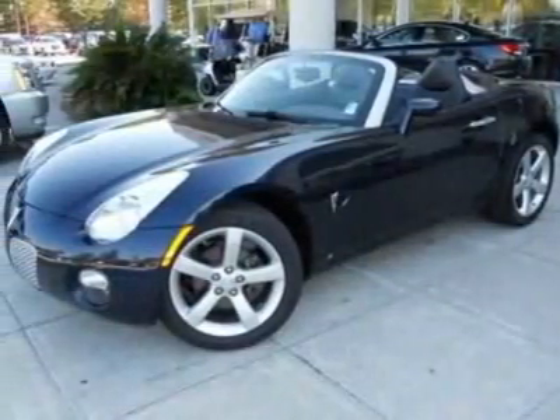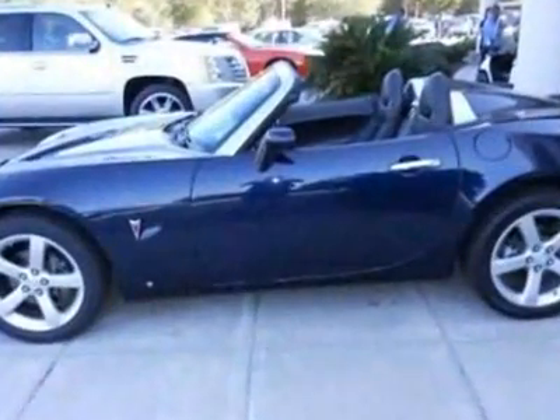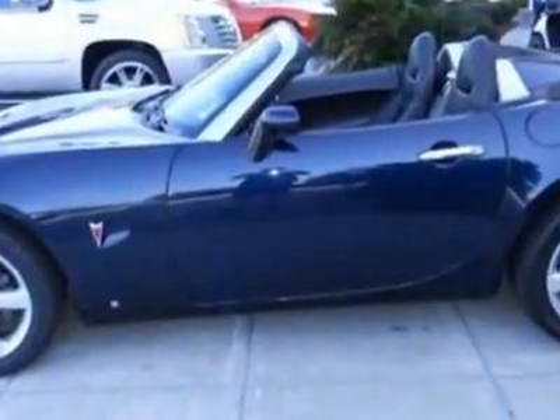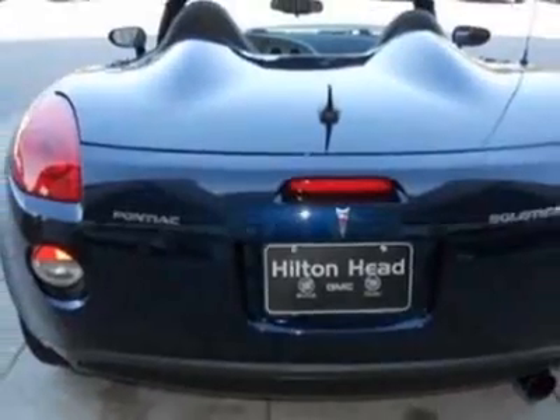Look at this 2008 Pontiac Solstice. Carfax has certified this Solstice as having one owner. This Solstice has just under 53,500 miles. For your protection, this vehicle has a factory warranty.